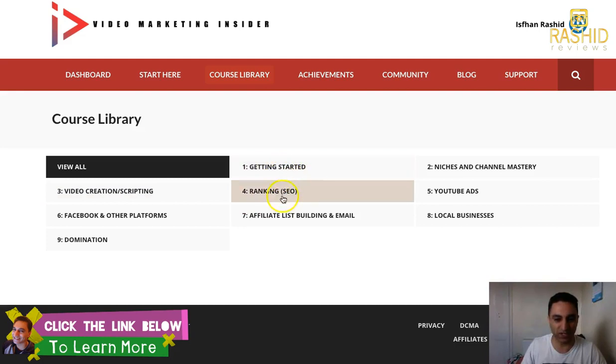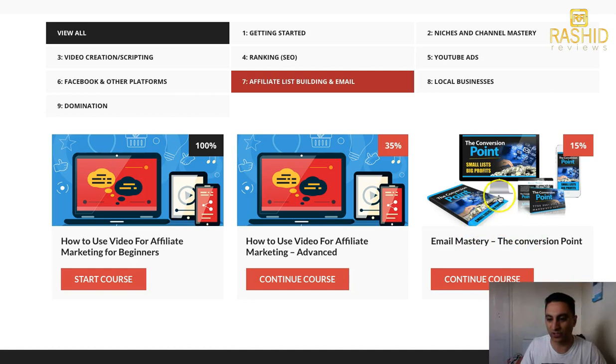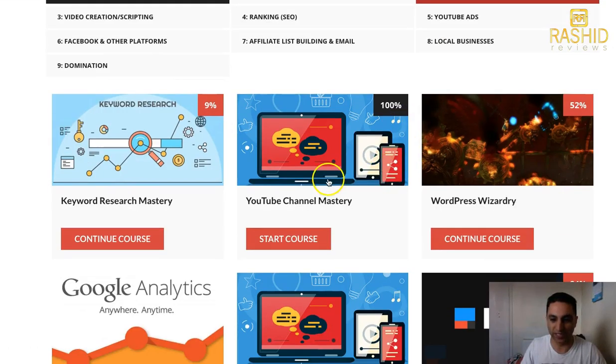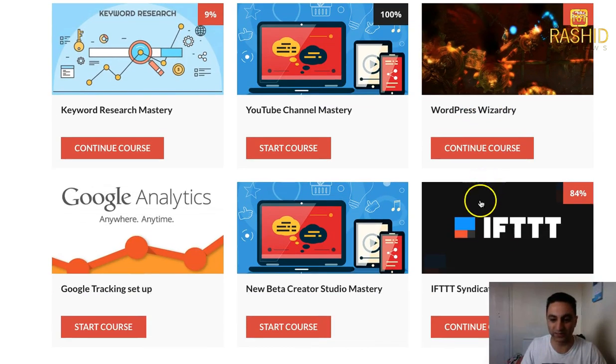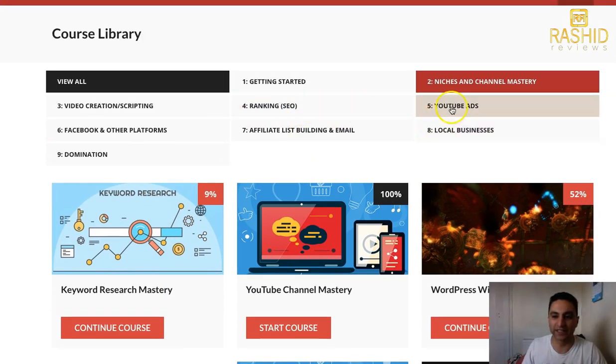Everything is in there. The getting started section — how to promote videos for affiliate marketing beginners. Got the advanced section there. All about email mastery, conversion point — that's a very important one. YouTube channel mastery, WordPress, everything about WordPress. IFTTT — it's got that explained and how to use it. There's a new section here on YouTube changes, changes to the platform, the beta creative studio. Google Analytics, keywords — everything is in here.